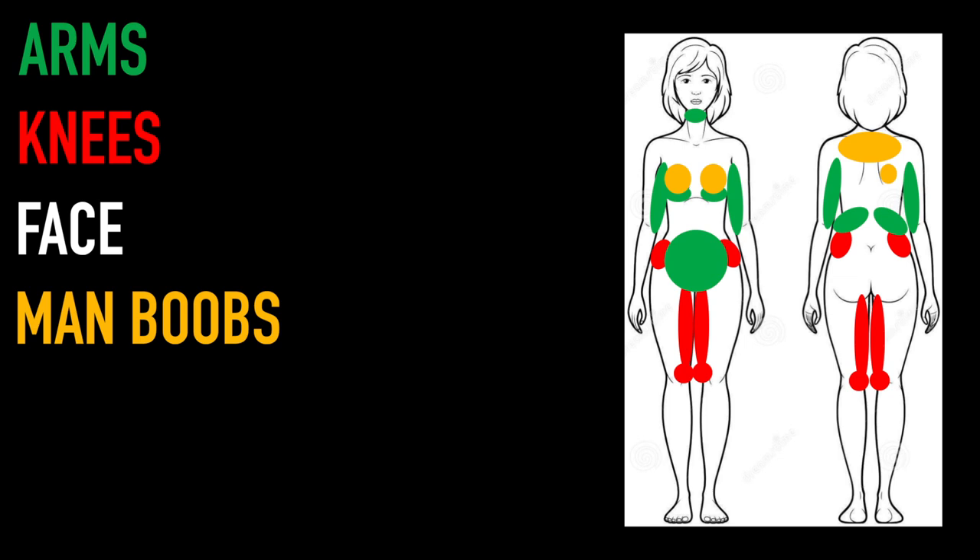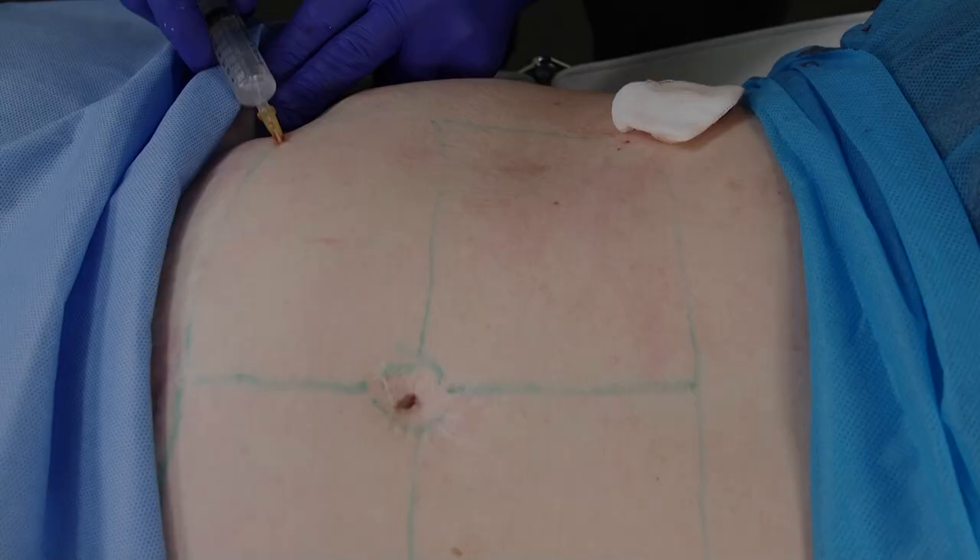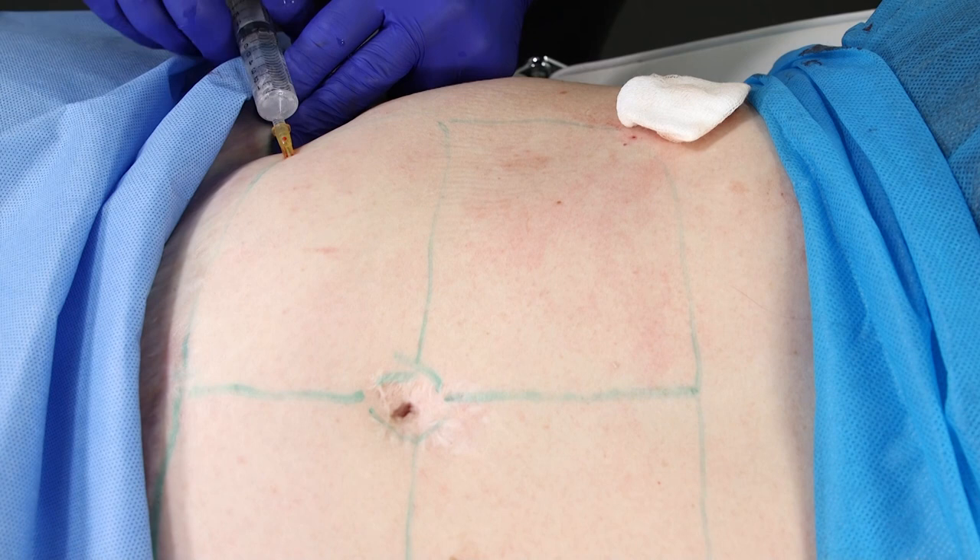Often more than one treatment is needed to obtain the desired results. Intralipotherapy involves the injection of a fat dissolving substance containing Sodium Deoxycolate into localised areas of fat using either a cannula or a needle. This solution causes degradation and breakdown of the fat cells which are then removed naturally through the lymphatic system. Sodium Deoxycolate works gradually within the tissue, so the process of fat removal takes time and it may be many weeks till the final results are seen. Often a course of treatments are needed to get the best results.